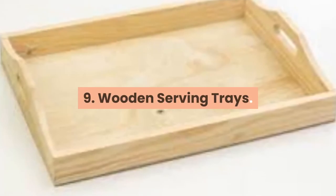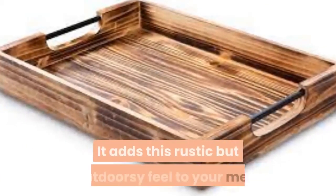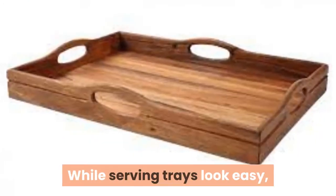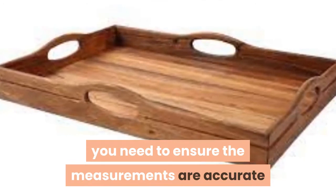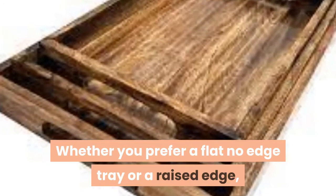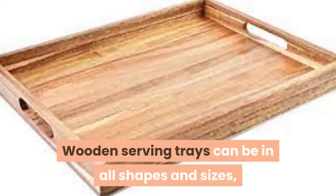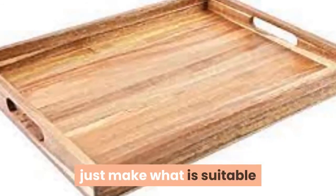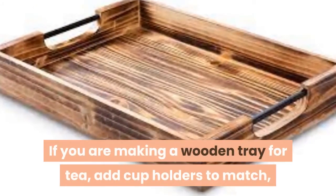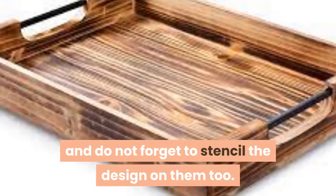9. Wooden Serving Trays. They make the best surface for cheese platters and breakfast in bed. They add a rustic but outdoorsy feel to your meal and are super pretty too. While serving trays look easy, you need to ensure the measurements are accurate and joined at the right place. Whether you prefer a flat no-edge tray or a raised edge, ensure you use premium wood and a waterproof coating for durability. Wooden serving trays can be in all shapes and sizes — just make sure the wood is suitable and stamp your own design. If making a tray for tea, add cup holders to match and stencil the design on them too.